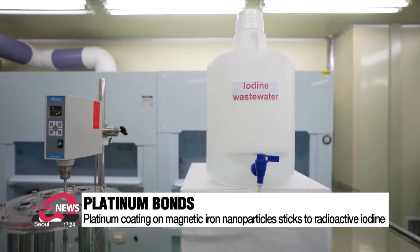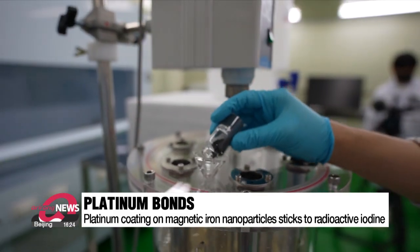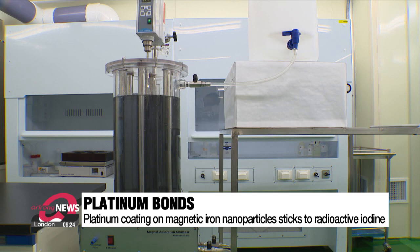What did the trick was coating magnetic iron nanoparticles with platinum. Because platinum sticks well to iodine, it can suck the radioactive particles out. Being able to selectively remove radioactive elements is said to be a game-changer.